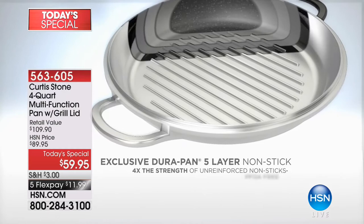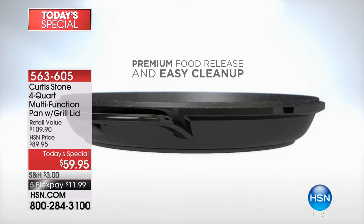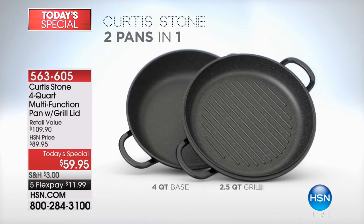Five layers of DuraPan go inside the pan, which means stainless steel utensils are absolutely fine. Like with all our DuraPan products, we want you to be able to beat it up and mistreat it without feeling bad. You get two pieces: the beautiful three-quart grill pan and the big four-quart sauté pan.